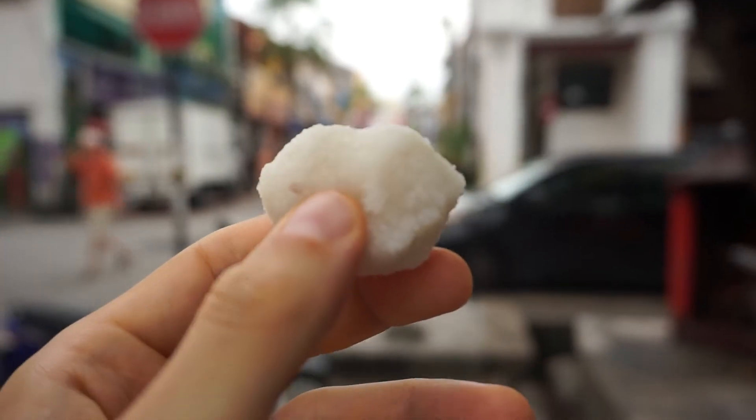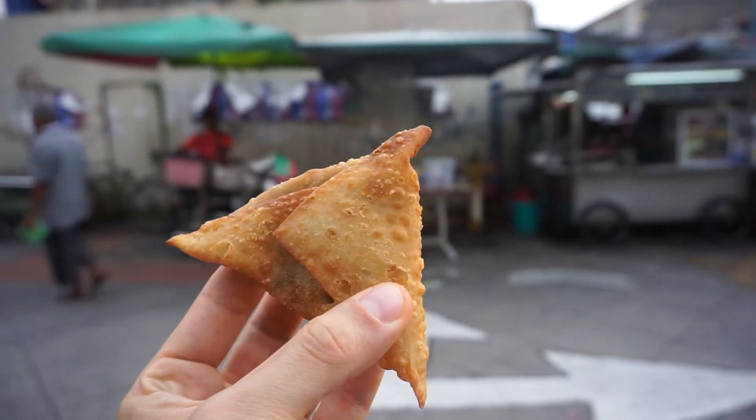Food tour. So we started with some Kol Katai, which is like a little Indian sweet made out of coconut and rice flour and things like that. Had a little bit of samosa with like more Malaysian kind of flavours.